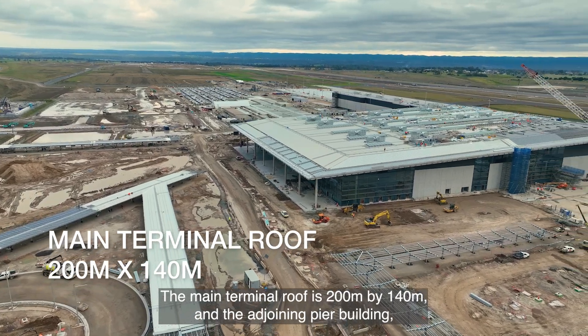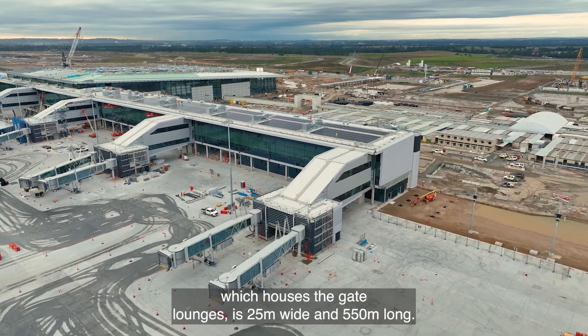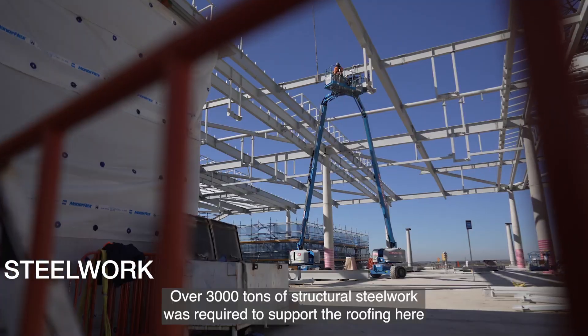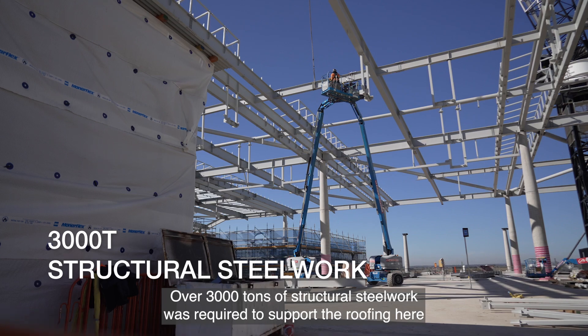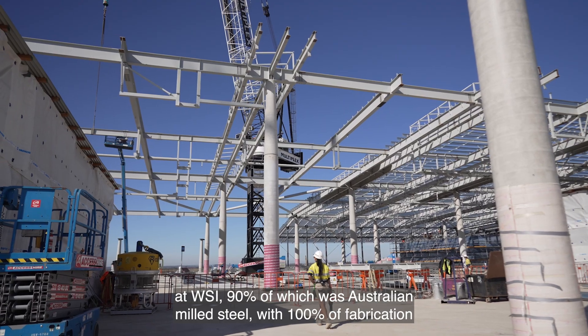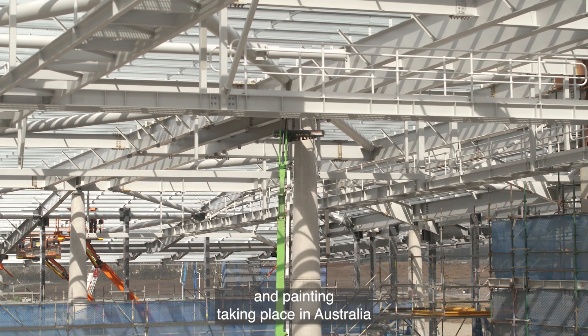The main terminal roof is 200 metres by 140 metres, and the adjoining pier building which houses the gate lounges is 25 metres wide and 550 metres long. Over 3,000 tonnes of structural steelwork was required to support the roofing here at WSIA, 90% of which was Australian milled steel, with 100% of fabrication and painting taking place in Australia.